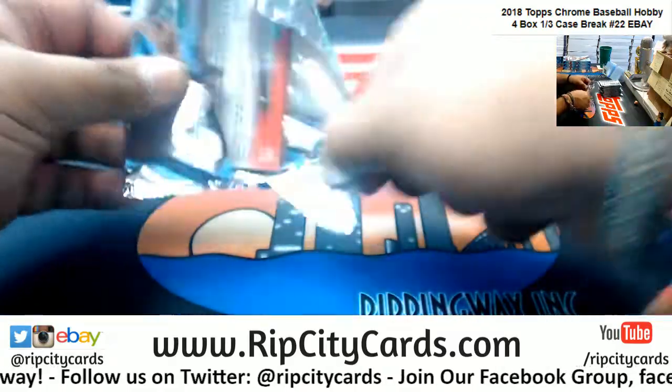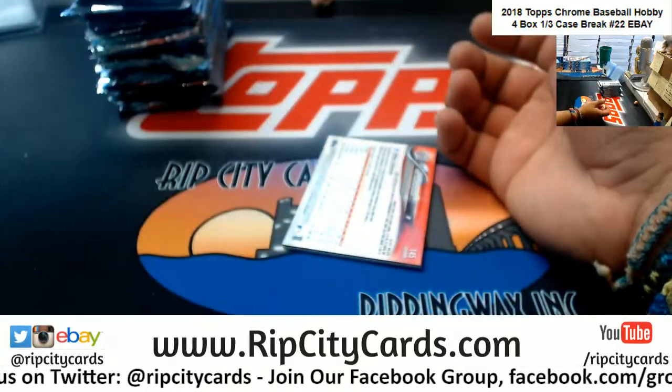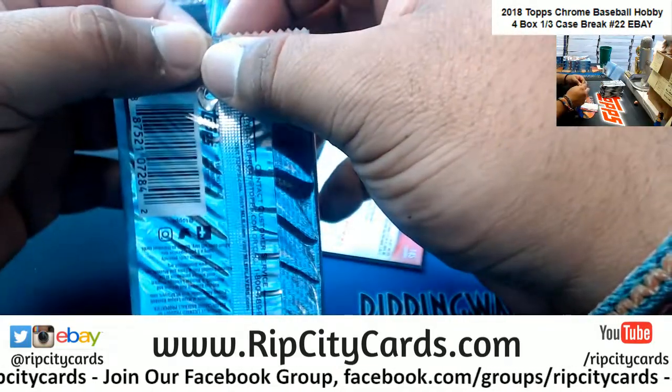That's right, I forgot about these. Jason taught me how to open these. I still don't do it nearly as fast as he does, but then again, there's no comparing the Moses to the Jesus.